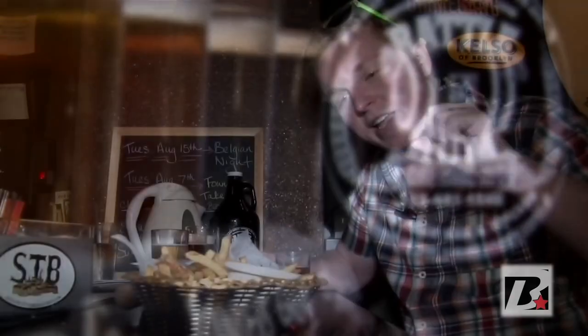Don't miss this place. It is the place to be in New York City when it comes to craft beer. It's 14 East 33rd Street — it's Rattle and Hum. Come down and get some fries.